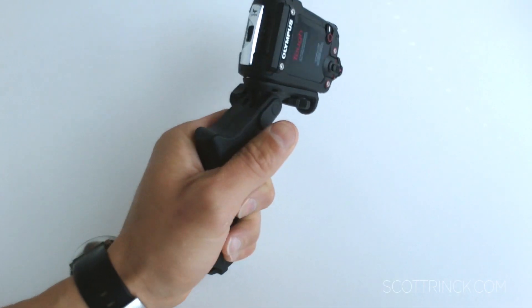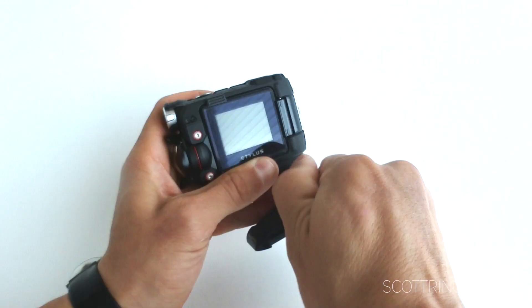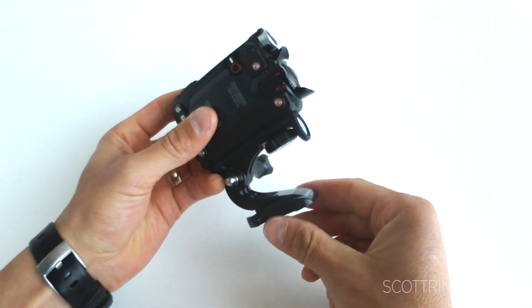I really dig how it's kind of equally effective as a handheld camera with a pistol grip, or you can utilize the same plate to mount any of the accessories out there for all the other POV cams. So a lot of options in terms of where you can put this thing.